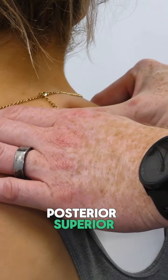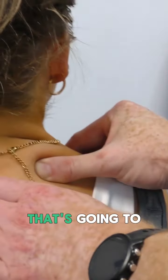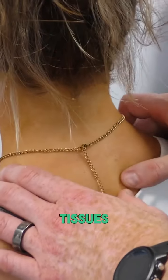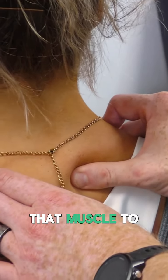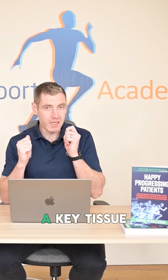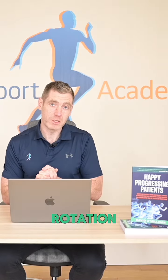The third thing that we need to check is the serratus posterior superior. That's a key muscle that's going to transfer energy from the spine towards the peripheral tissues, so we need that muscle to be working well. As we rotate our neck, that tissue is a key tissue that has to lengthen to improve cervical rotation.